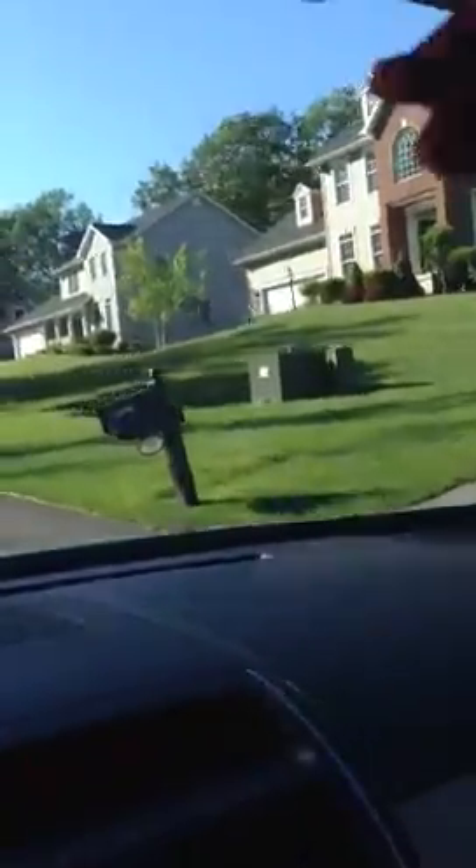And then you can see we're coming back up to your lot now. This is the people across the street. And then we turn in to your house here. Sorry if I'm making you dizzy. And you can see the nice long driveway.